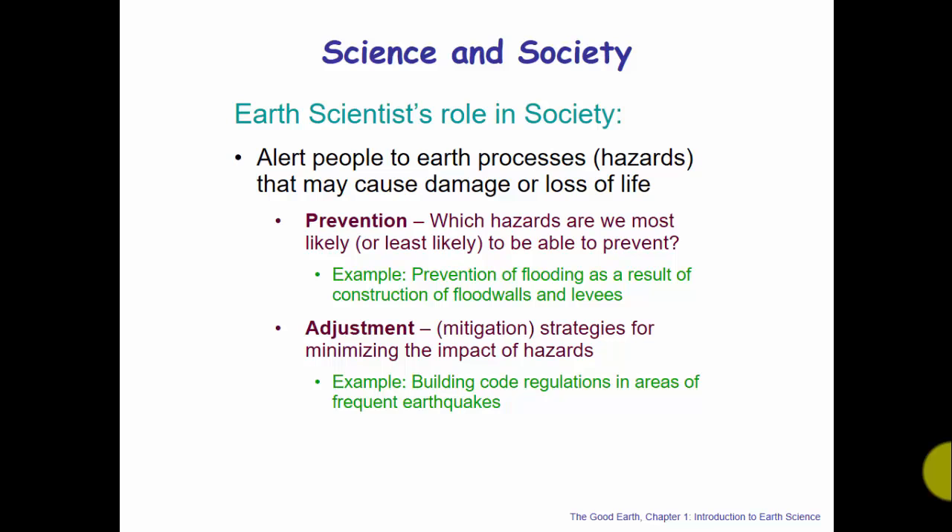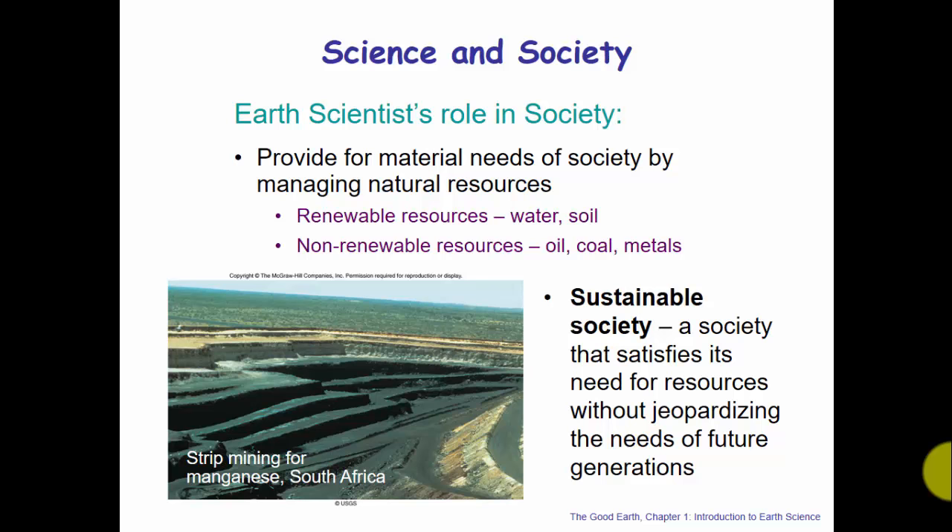Earth scientists should also help provide for the material needs of society by managing natural resources, including renewable resources such as water and soil, and non-renewable resources such as oil, coal, and metals. Earth scientists typically want to work toward a sustainable society — one that satisfies its need for resources without jeopardizing the needs of future generations. Sustainability is a word now found in very high-level positions in major corporations, and the science of sustainability is a great career path for the future.